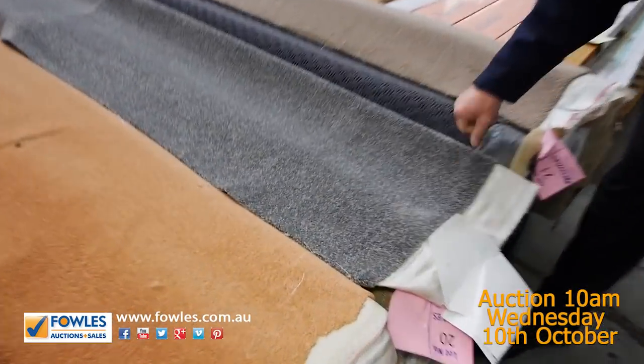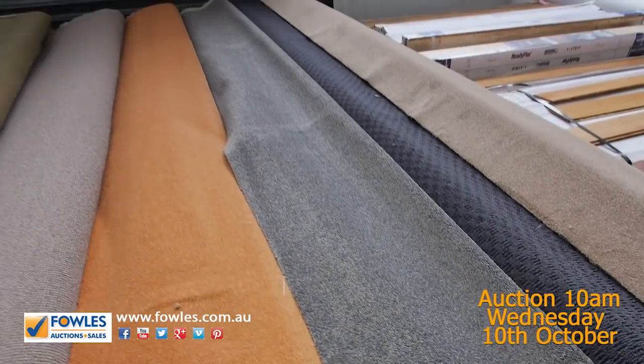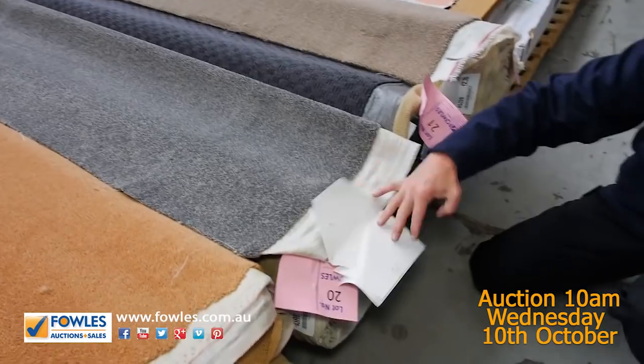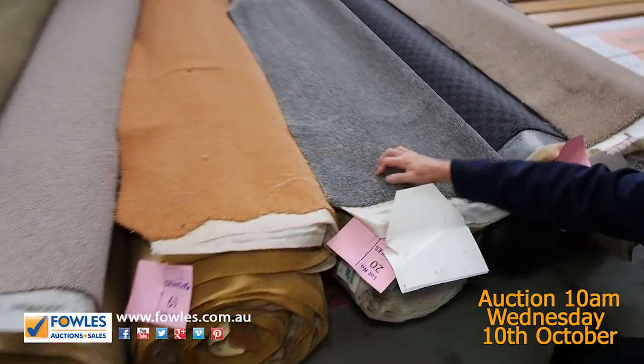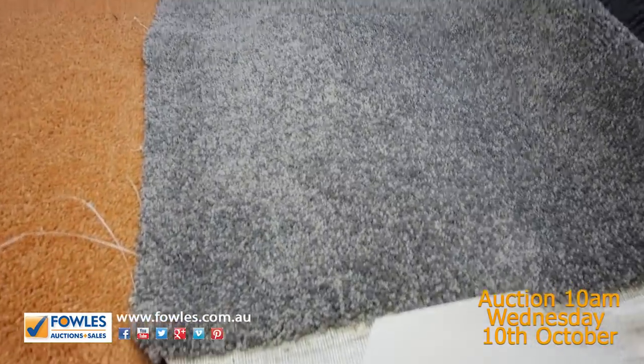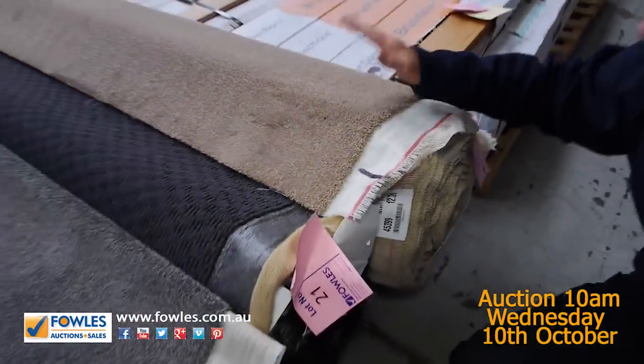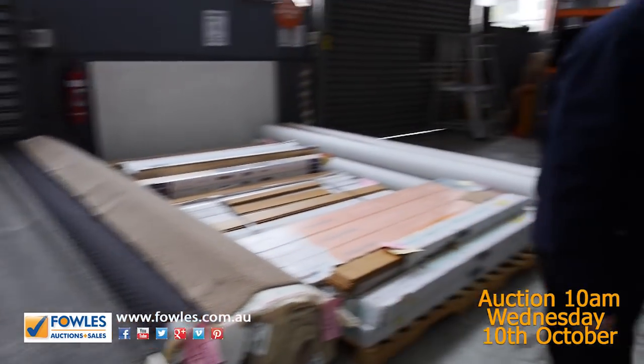We've also got grey charcoals — the grey twist pile. These rolls, as I said, are somewhere around about 8 to 15 metres. That one, as an example, is actually 11 metres. Have a look at that grey twist pile, lot number 20 — it'll probably make around about $30 to $35 a metre. Some nice brown ones there too. Lot number 22, 12.2 metres in that piece, again around about $25 to $35 a metre.